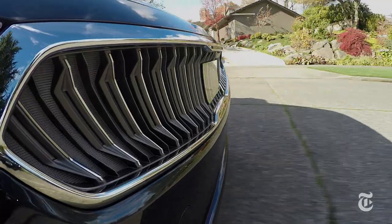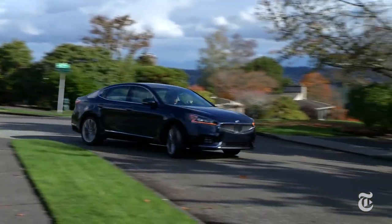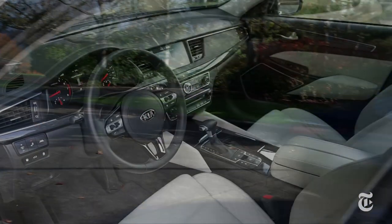This top-tier limited model is stuffed with standard tech like blind spot warning, lane keep assist, cross-path detection, plus auto braking with pedestrian detection.